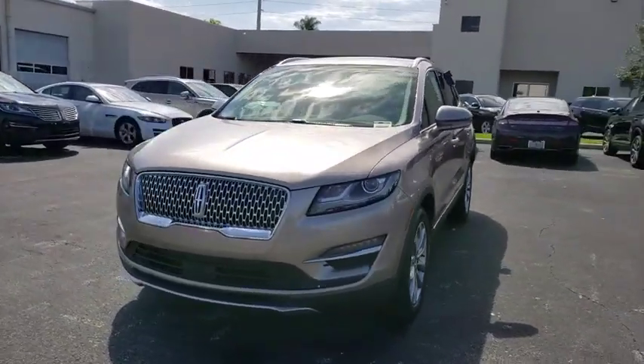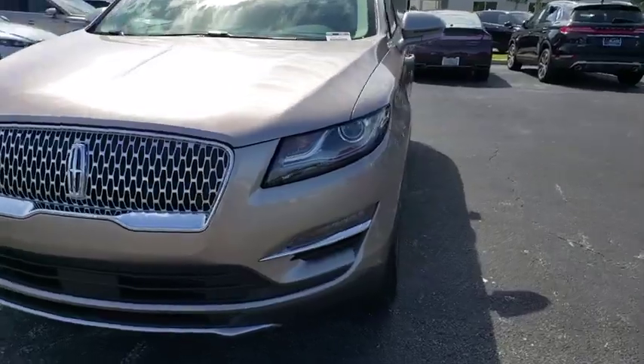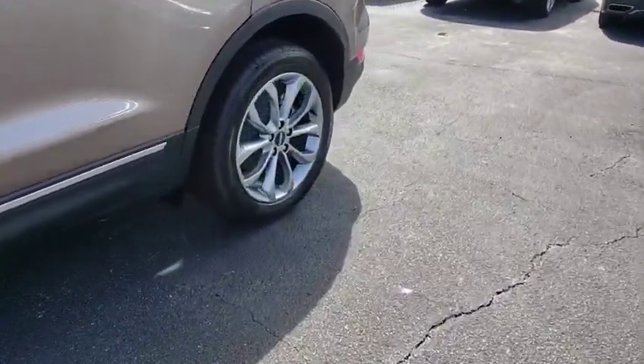Backup camera, anti-lock braking system, power liftgate, steering wheel audio controls, keyless entry, power passenger seat, stability control, traction control.